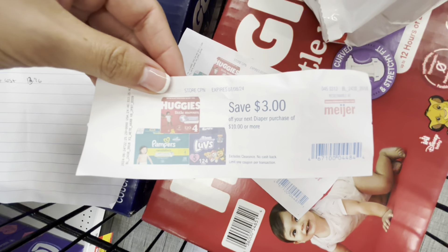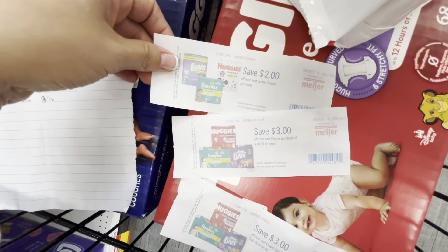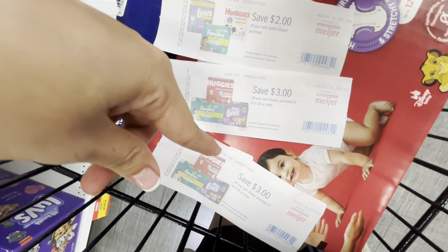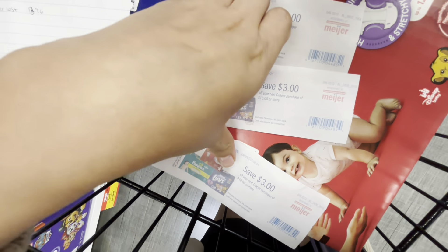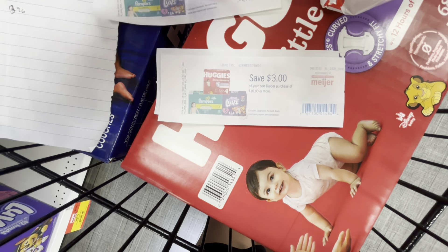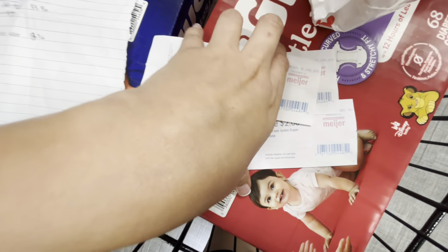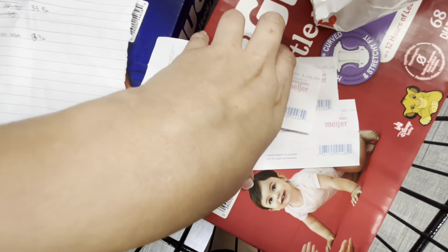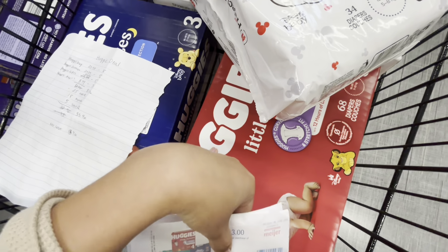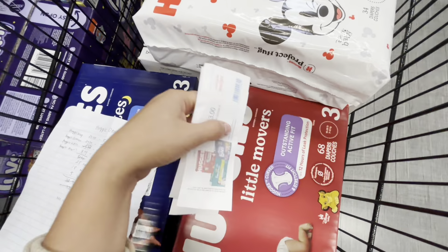I have a Catalina that printed out that I'm going to try to use, plus a $2 off coupon. I'm not sure if both of these will apply since they're similar. If only one of them works, my final cost will be $33.96, and I should be getting that $20 Catalina printed at checkout making my net cost $13.96.